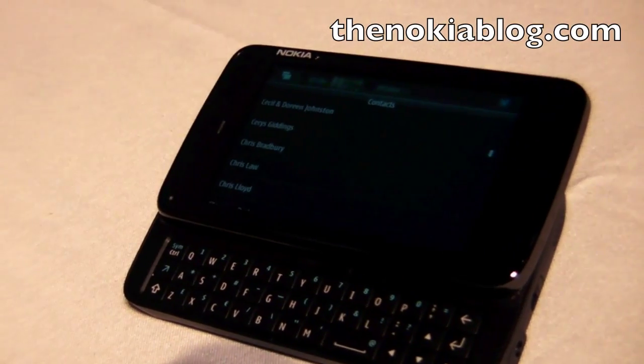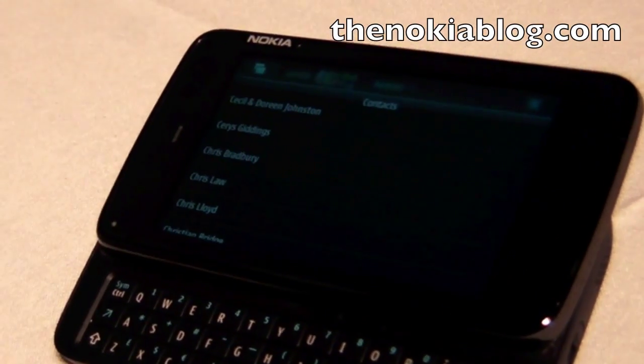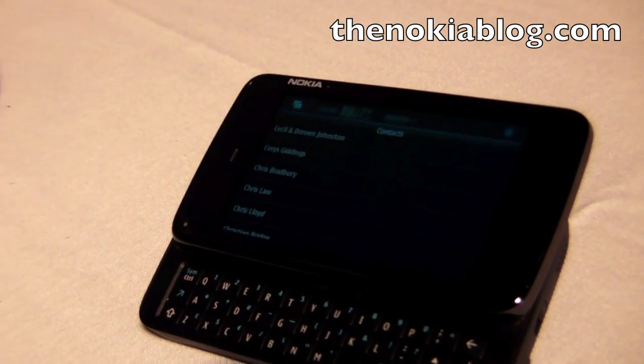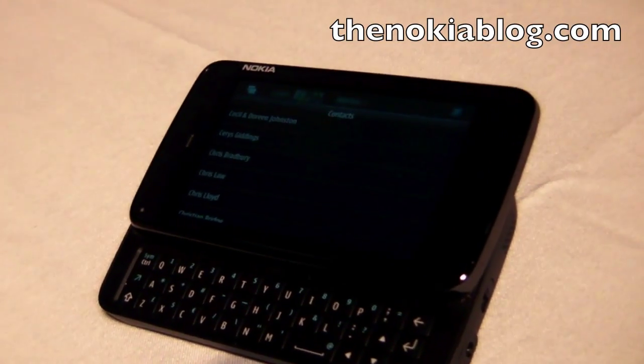In the next version of the application, I'll be able to click on one of these names and it will show me all my Facebook and Twitter friends and allow me to manually link them together if the names are slightly different.